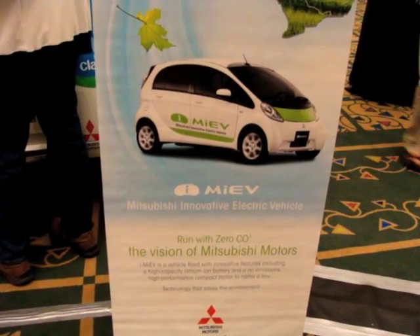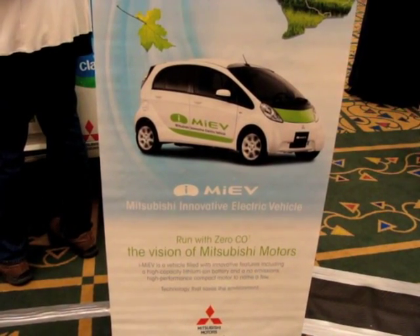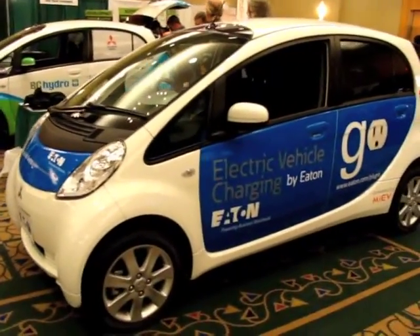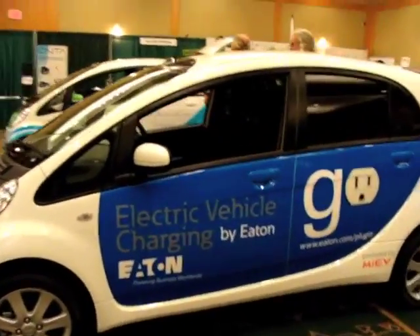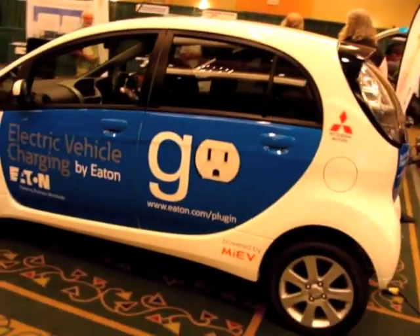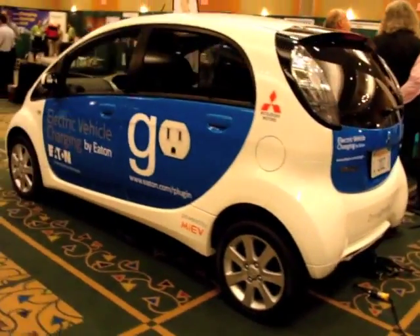Mitsubishi brought in this — I'm not even sure how you name it, i-MiEV, I'm not really sure. Kind of an ugly car. I think they brought two of them just to show you something worth looking at and take up more floor space — not really quite sure.